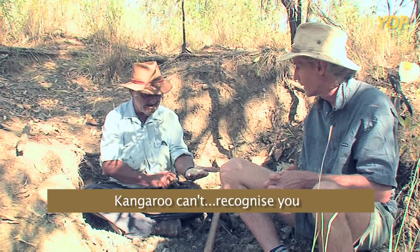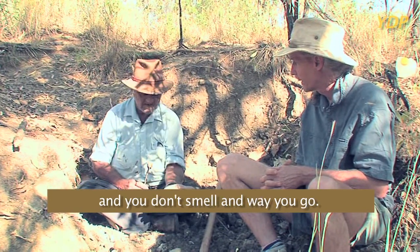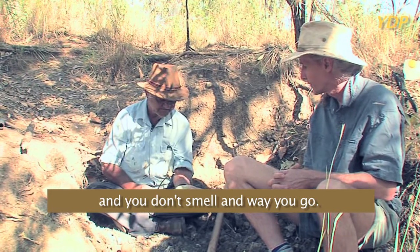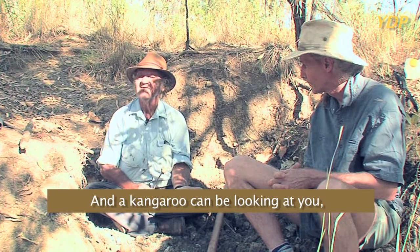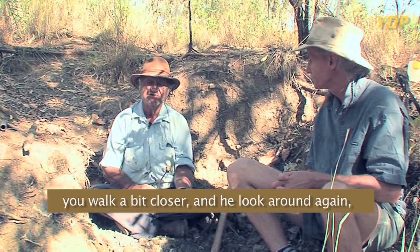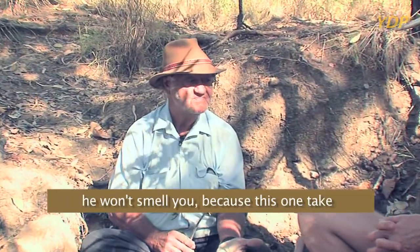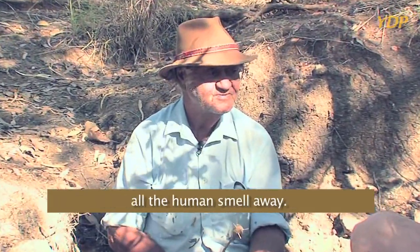You'd be the colour of that, walking around like that. A kangaroo can't recognise you, and you don't smell. A kangaroo can be looking at you — you stand, look another way, walk a bit closer, look around again. He won't smell you, because this clay takes all the human smell away.